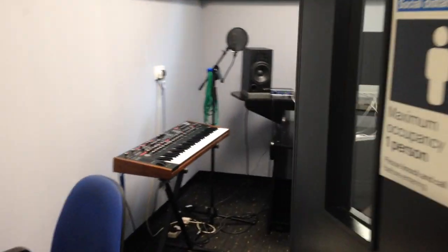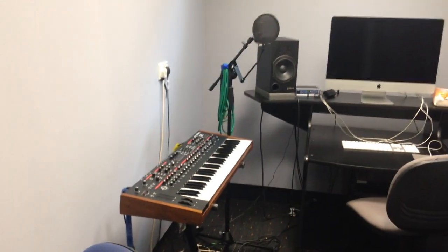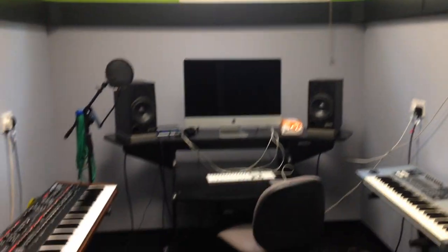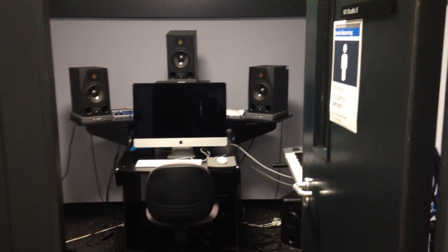Next to that, Studio 2 is exactly the same spec except this one has a Dave Smith Prophet in it — another very nice keyboard, great sound. Basically the same style of space, and across the corridor is Studio 3, which is the other 5.1 room. Very similar setup, and again you can just plug in your laptops if you prefer.